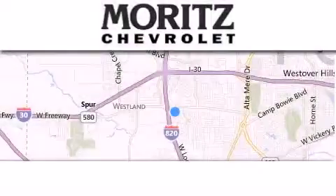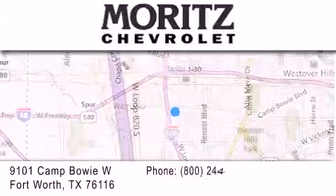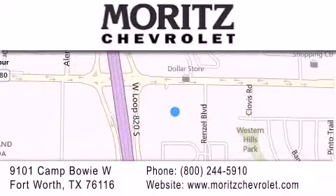Thank you for considering Moritz Chevrolet for your next luxury vehicle. If you have any questions, please visit our website, give us a call, or stop by our dealership at 9101 Camp Bowie West in Fort Worth. Thank you.